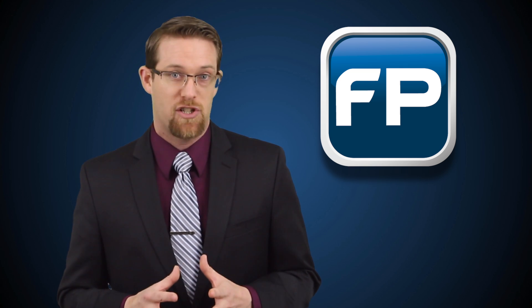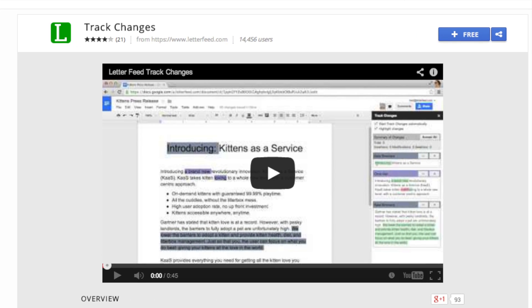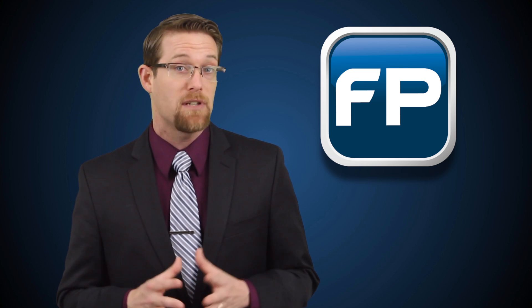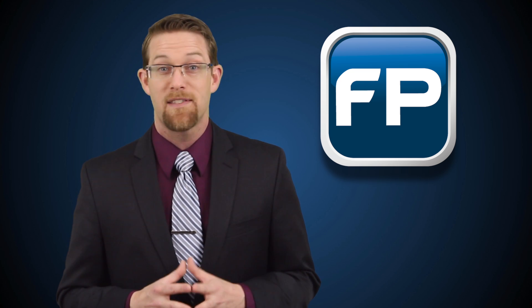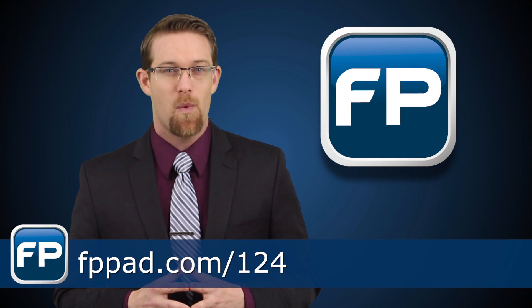And last is an add-on called Track Changes, which is one of the features where Google Docs underperformed its Microsoft Office counterpart. The new Track Changes add-on now essentially replicates the Track Changes feature found in Microsoft Word, closing the gap between the two programs, at least for the time being. For highlights of more useful add-ons now available in Google Drive, visit fppad.com/124 for the links to this week's top stories.